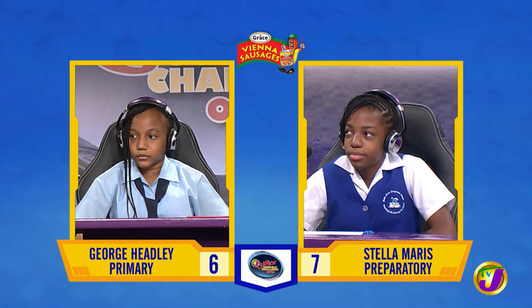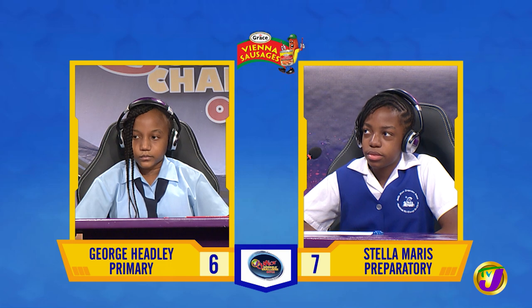This face-off is Sky Walker from Stella Maris up against Shannon Montague of George Headley. Sky, the stem, leaf, and flowers are three parts of the shoot system of plants. Name one other. Would you like to try, Shannon? No, thank you. The fruit or the bud.